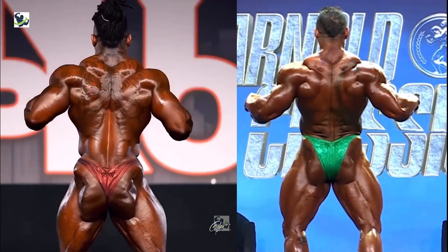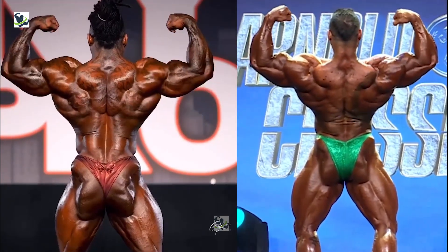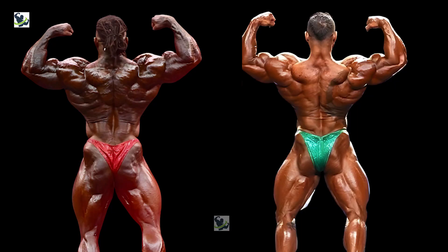Moving onto the rear double biceps, Tonio's back detail and conditioning are second to none, showcasing incredible muscle separation and definition. His sculpted back muscles and striated conditioning leave a lasting impression on judges and spectators alike. Meanwhile, Rafael's sheer size and width cannot be overlooked, presenting a formidable challenge. It's a close contest between conditioning and mass, but Tonio's superior back detail earns him the win. Tonio Burton emerges victorious, outshining Rafael by two points to one.